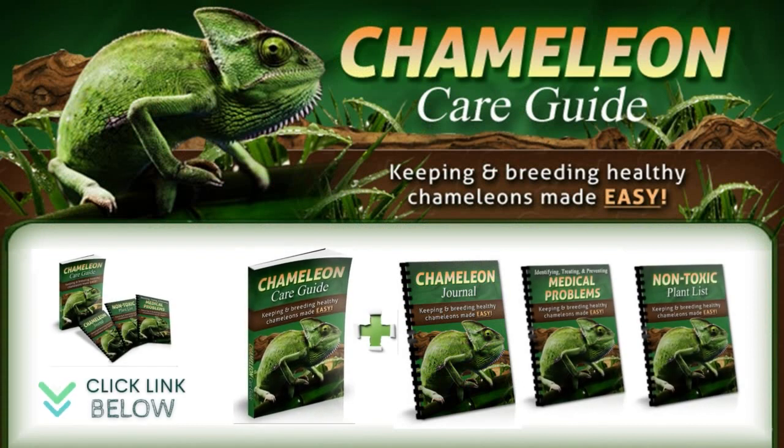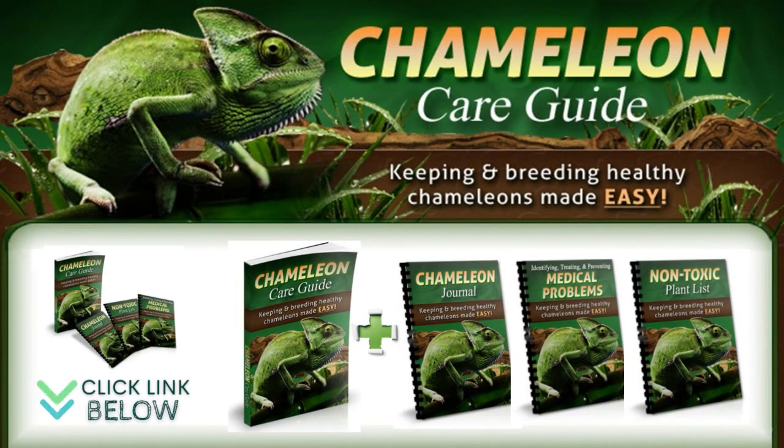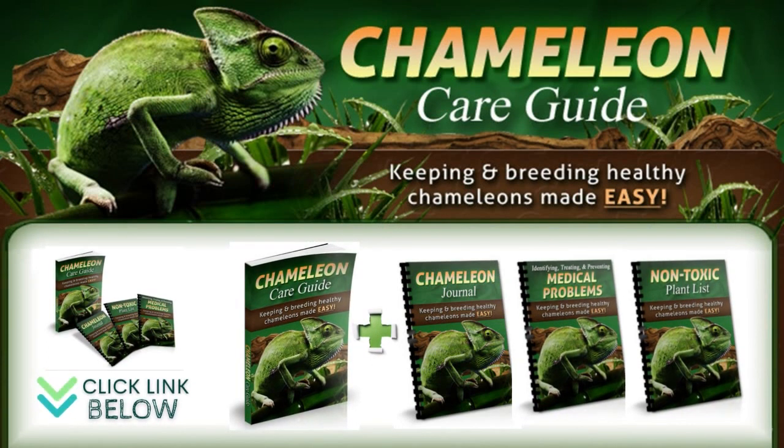Feel free to download our ebook on chameleon care. It will save you hours of frustrating research and eliminate the worries and stress that come with reading something online and not knowing whether to trust it. It will also make sure that you do not make any mistakes or overlook important facts that could lead to suffering and even death for your pet chameleons. I put the official website below in the video description — thanks for watching.